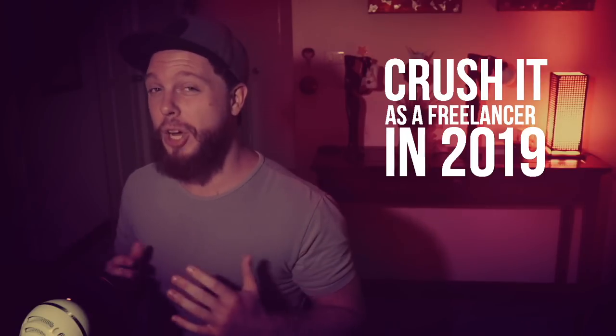Do you want to crush it as a freelancer going into 2019? Welcome back to Satori Graphics, the home of graphic design content right here on YouTube. I was thinking about being a freelancer going into the new year and what you guys want to learn, using the feedback that you've provided in the comments in past videos. Today I've got a step-by-step method and an action plan that's going to help you become a better freelancer in the coming year.